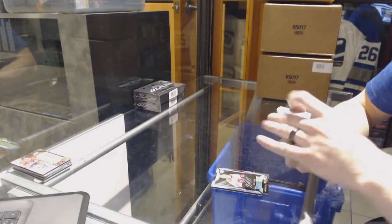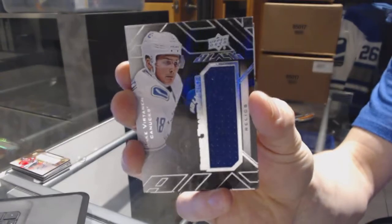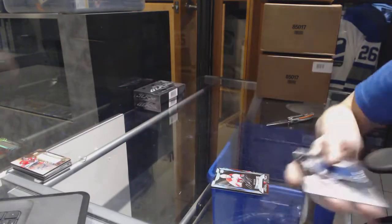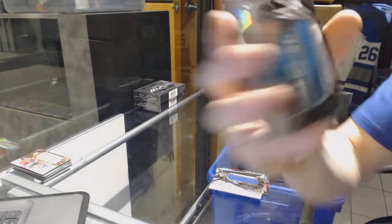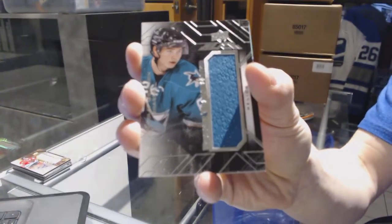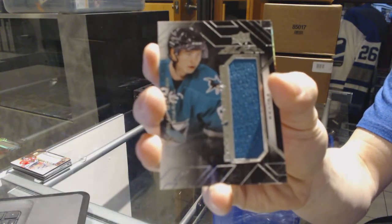We've got a rookie trademarks jersey for the Vancouver Canucks, Jake Virtanen. Rookie trademarks jersey for the San Jose Sharks, Nikolai Goldobin. Funny, because Goldobin is playing for the Canucks right now and Virtanen's not.